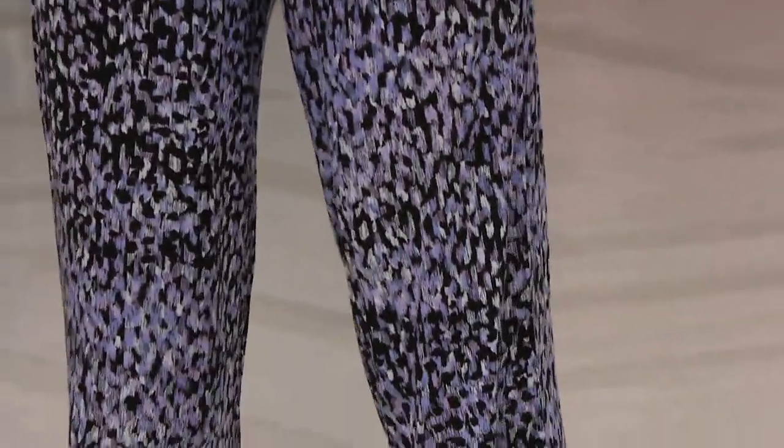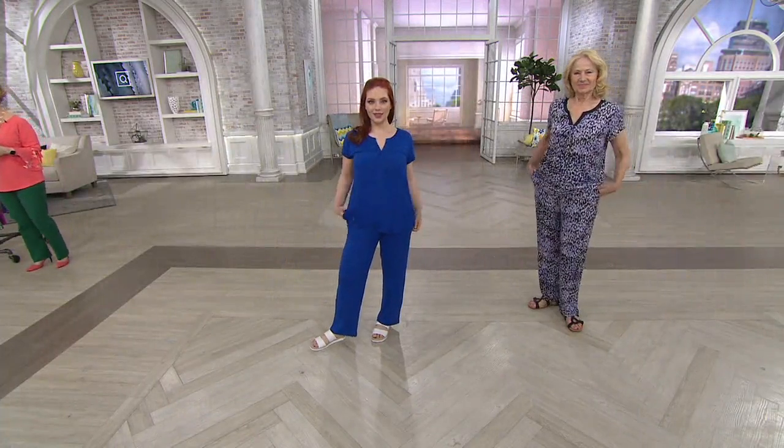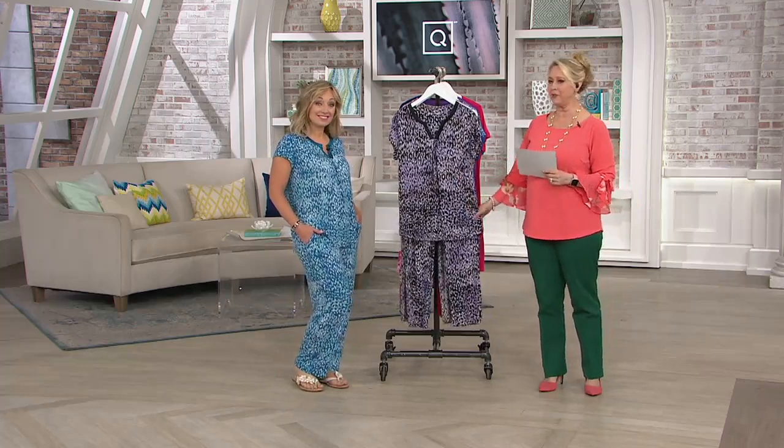We're going to show you all the different colors that you can choose from. We have both prints and solids to choose from. You'll get one pair of pants and one top for $34.98.